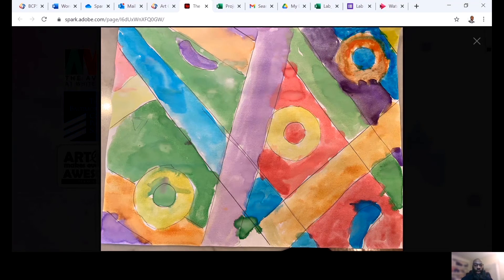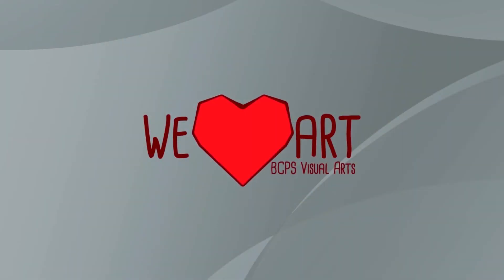I do enjoy looking at this — it looks like it's done with watercolor, perhaps. I like this piece. I'm Doug Handy and I look at BCPS art.